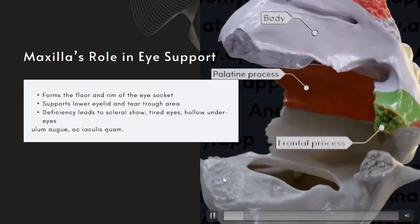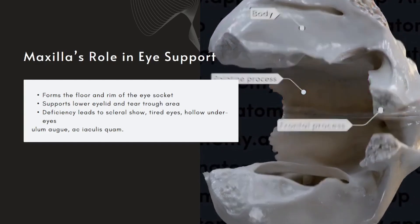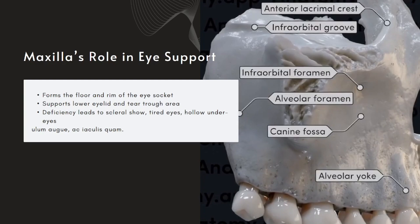The under-eye area is one of the first places people notice fatigue, aging, or weakness in facial structure, and the maxilla is a huge part of that. It forms the entire floor of the eye socket and contributes to the infraorbital rim, the lower edge that supports the eyeball and lower eyelid. If the maxilla is well-developed and positioned forward, it gives strong under-eye support, tight skin, shallow tear troughs, and no scleral show. But if it's underdeveloped or tilted downward, the support drops — hollow under-eyes, deep grooves, and that tired look, even in young people. Eye aesthetics aren't just about skin or fat; they're deeply tied to bone structure.